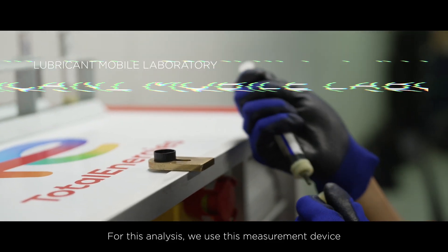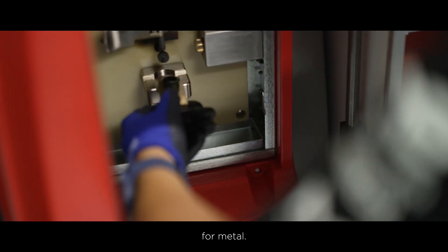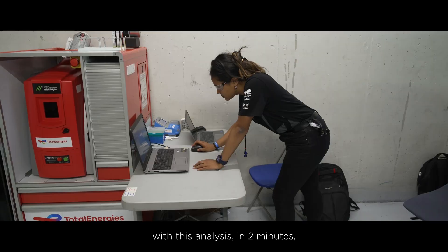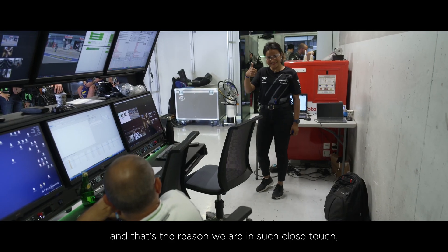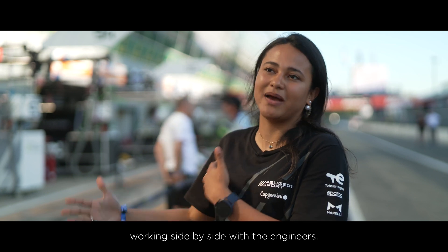This analysis — it's a measurement device for metal. With just two milliliters of lubricant and two minutes, you have the composition of the metal in the lubricant. It's quick and precise, and that's the reason we are so in contact — we are working side by side with the engine.